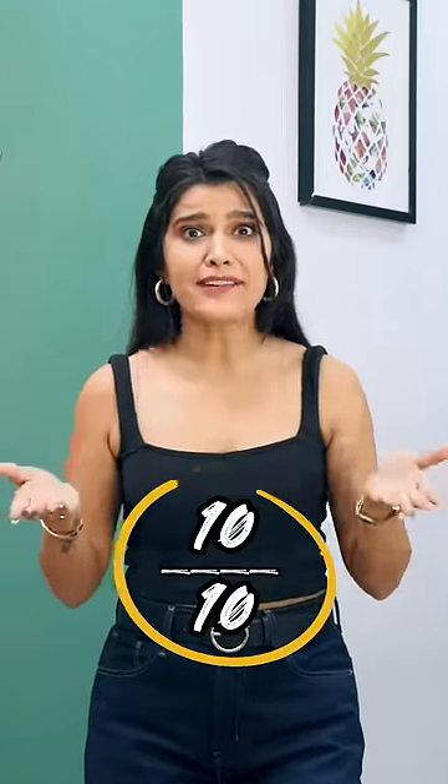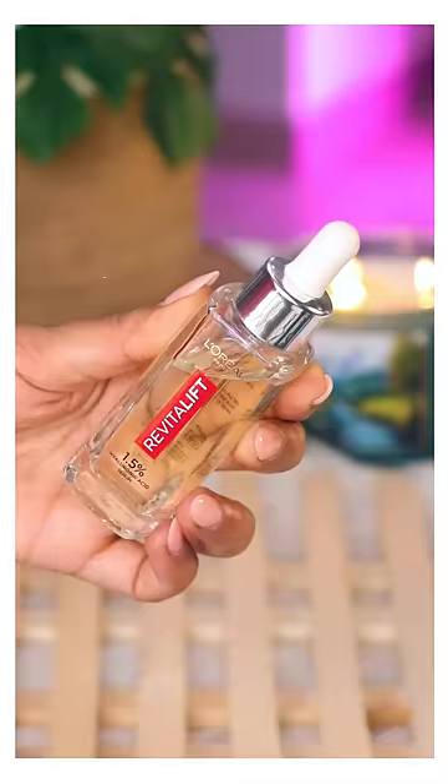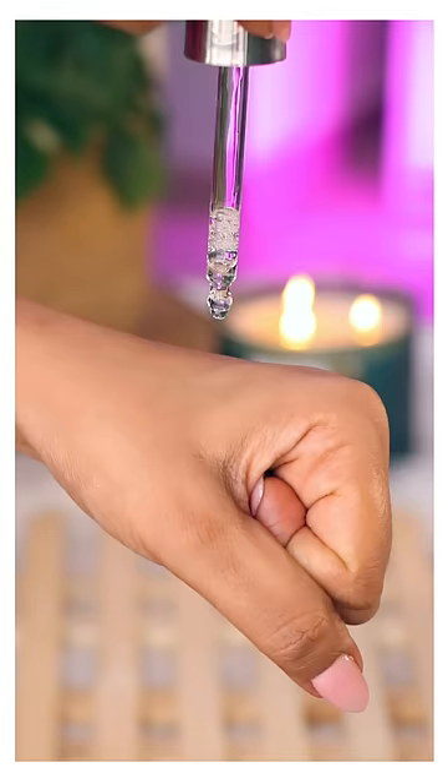Products — I want to give 10 on 10. Let's go. This L'Oreal Paris Hyaluronic Acid Serum is a holy grail in my skincare and I absolutely love it.